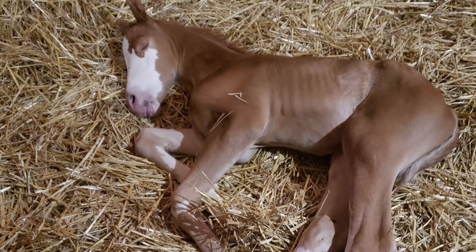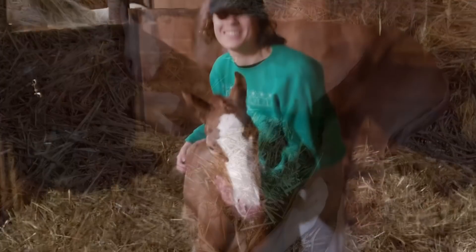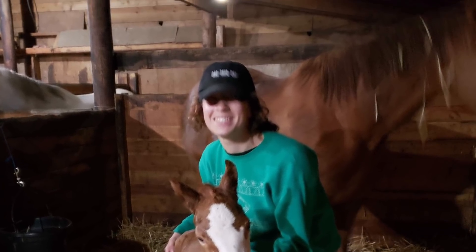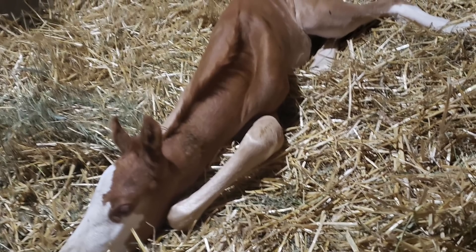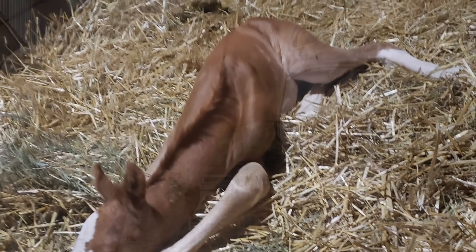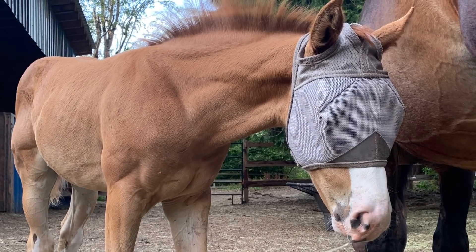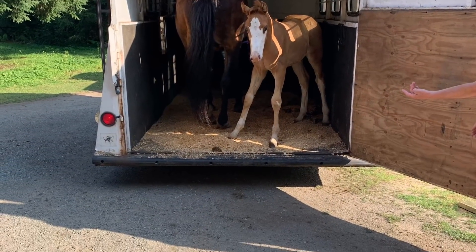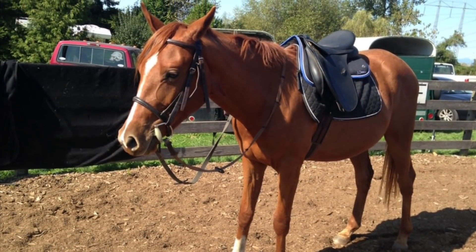Banksy, on the other hand, was a planned foal by a responsible person such as myself, meaning his dam got everything she needed from the point of conception to his birth. So he was born very healthy and happy and as a result developed much better from the very start. He also got exposed to things like fly masks, halter training, and horse trailers from a young age in a low-stress manner.